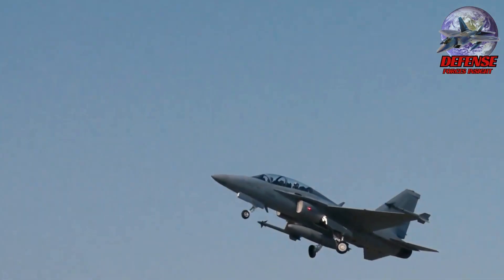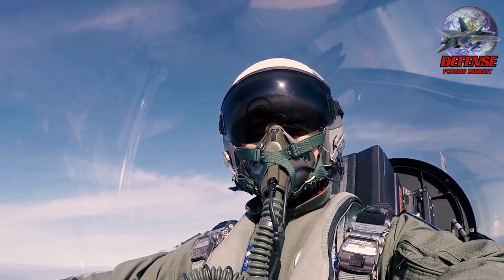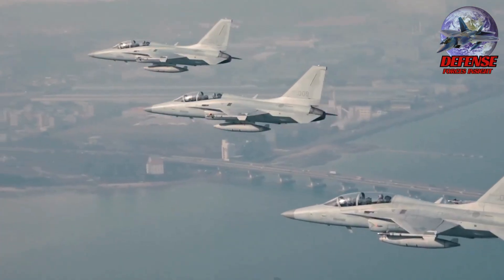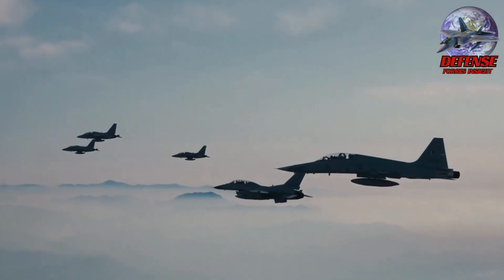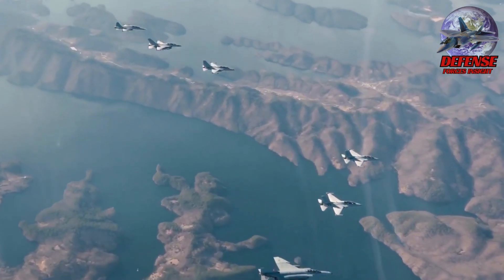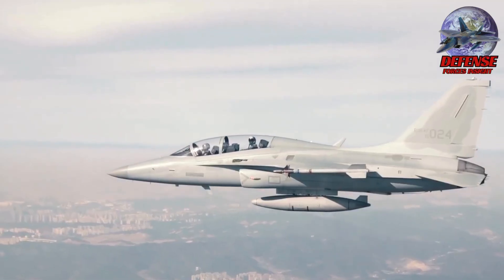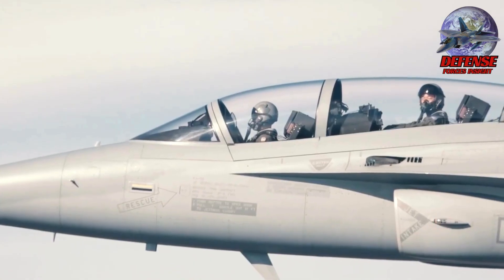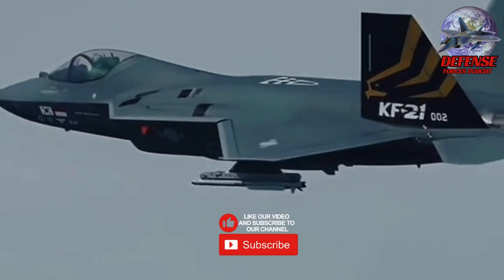Right now, the PAF's most capable fighters are the FA-50 PH aircraft, which are excellent but light combat jets. The Philippines needs a true multi-role fighter for air defense, border protection, maritime deterrence, and coverage of the northern and western defense lines. The KF-21 PH fits perfectly in that requirement, especially for long-term modernization.